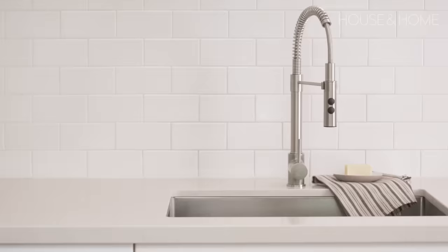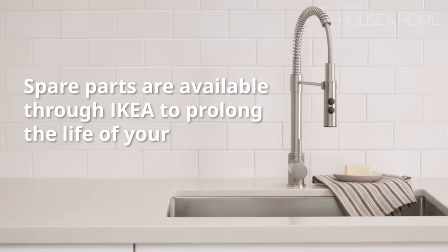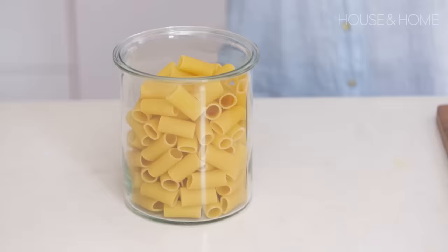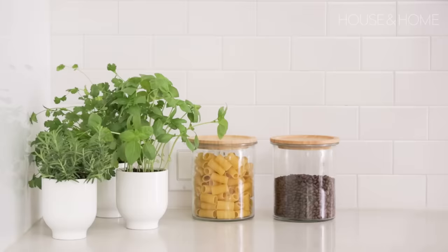Water conservation is a hot topic, and you can do your part with a kitchen faucet that helps lower water and energy use — and can lower your energy bills too. But what I like most is that spare parts are available through IKEA to prolong the life of your faucet. How cool is that?